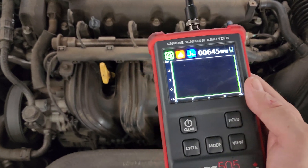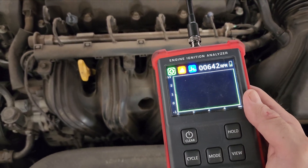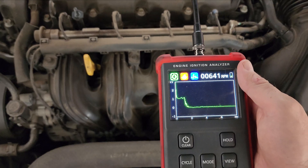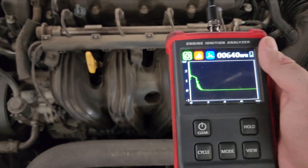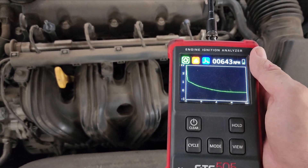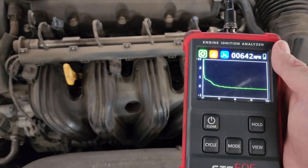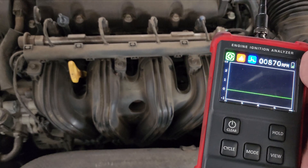Getting the probe in position — there we go, on the side of the coil. And right there we can see no spark occurring at all on number four.